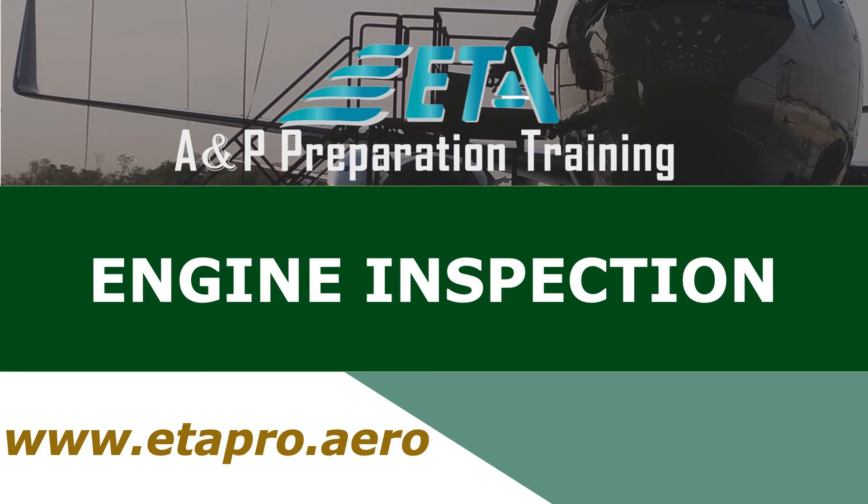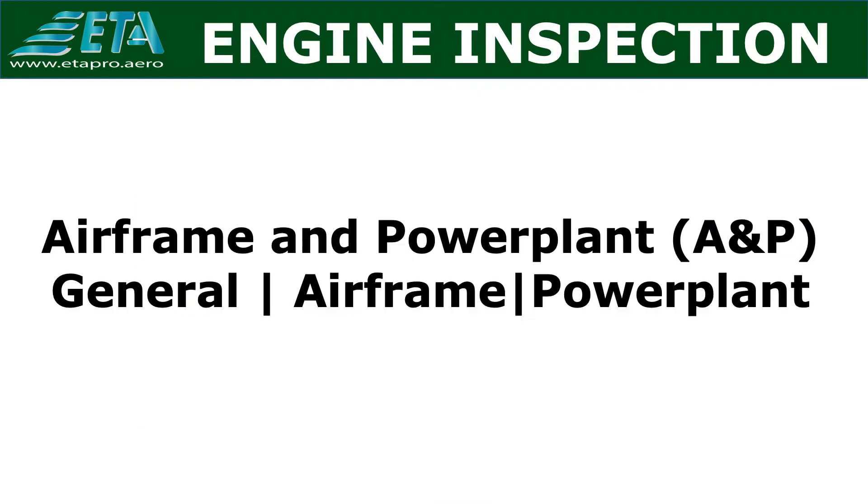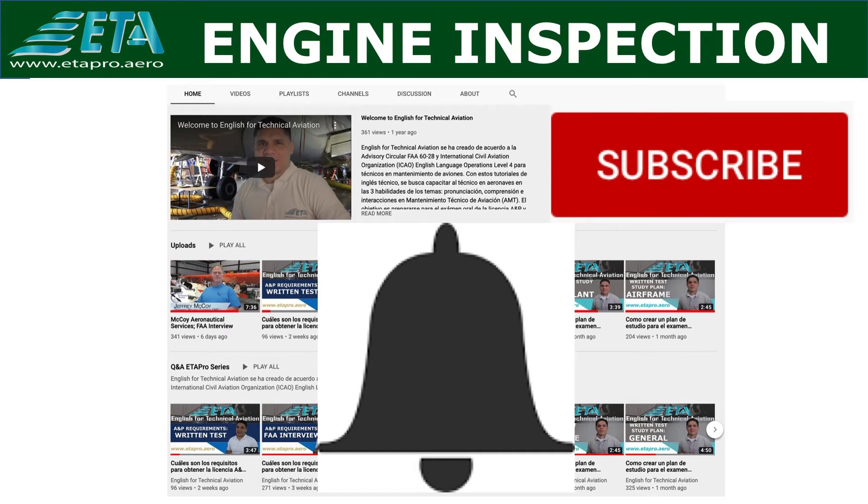Welcome to ETA Pro. The subject for today is Power Plant Engine Inspection. This channel helps provide guidance to aircraft maintenance technicians, AMTs, who want to become familiar with the requirements and to successfully obtain an FAA Airframe and Powerplant Certificate. Don't forget to subscribe and activate the bell notification for future videos. Let's get started.